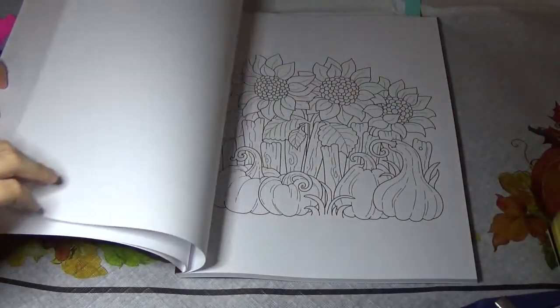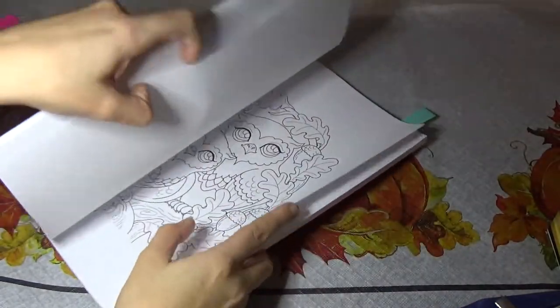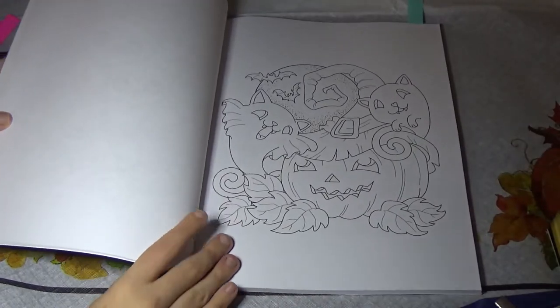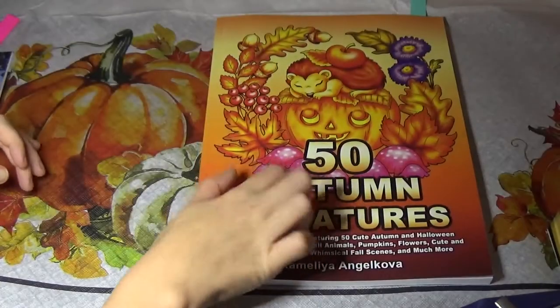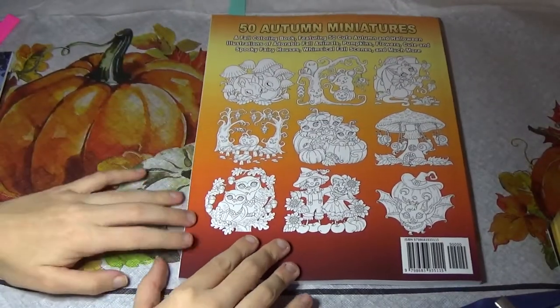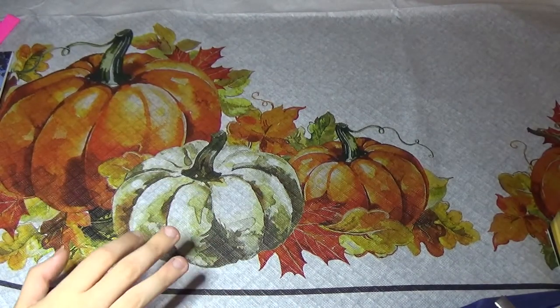This could be a Halloween image — there's one with some ghosts. See, that's like a very cutesy Halloween image, I think. So I really like this book, and I intend to color in it quite a bit in November. I definitely like it a lot, and I intend to pick up her other ones.